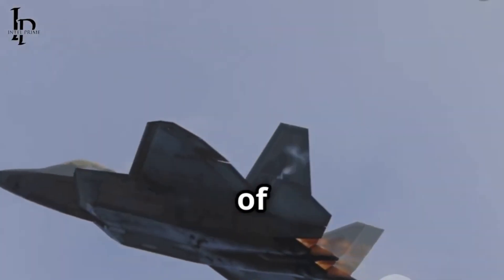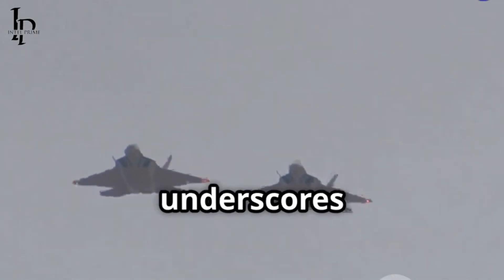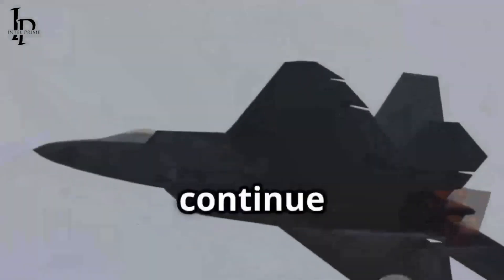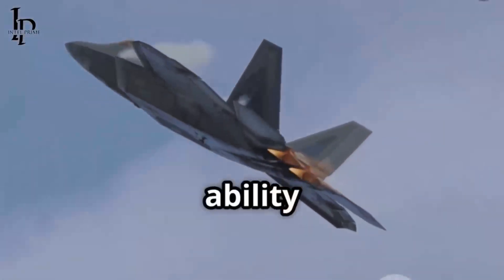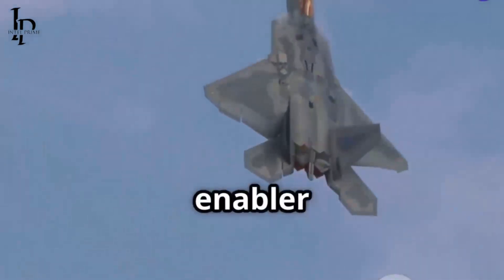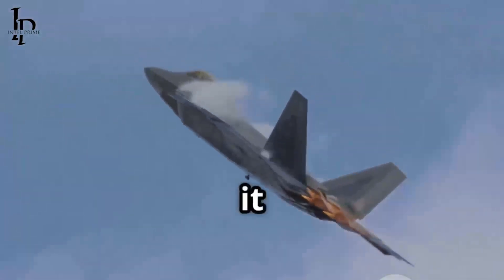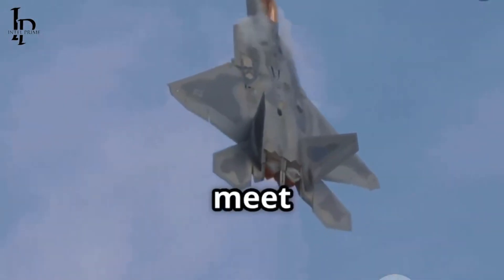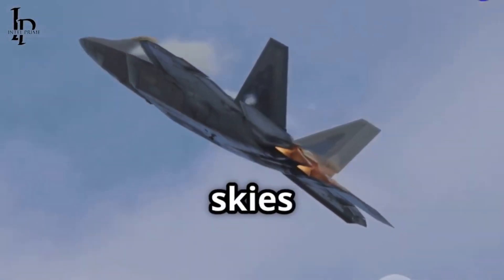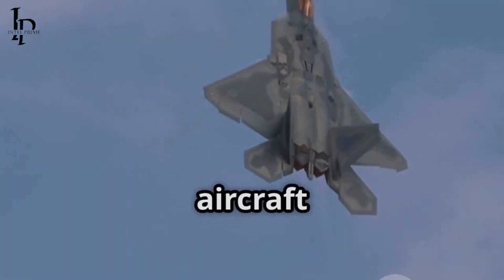It is a clear demonstration of adapting existing strengths to meet future demands effectively. The F-22 Raptor's evolving role underscores its critical and enduring importance in modern and future air combat strategies. It will continue to be a cornerstone of America's ability to project power and achieve air dominance, acting as a force multiplier and a key enabler for the broader joint force. The Comeback King is not merely returning to its former glory — it is being forged into something even more formidable, ready to meet the challenges of a new era of warfare. Its continued development and prominent role in the skies is assured for many years to come, safeguarding its legacy as one of the most capable fighter aircraft ever built.